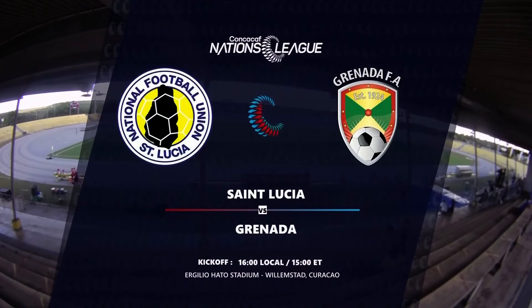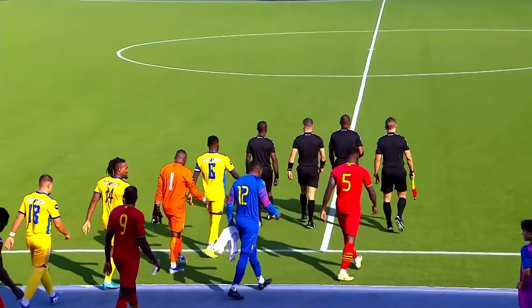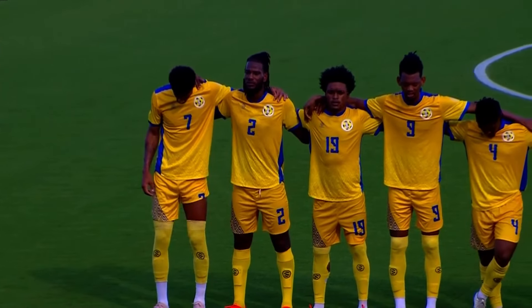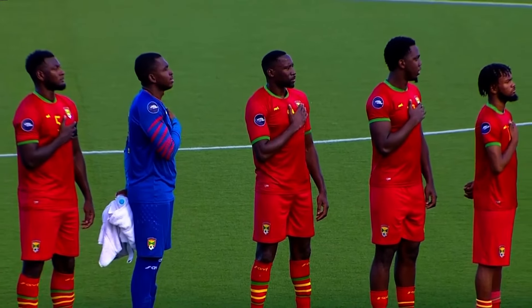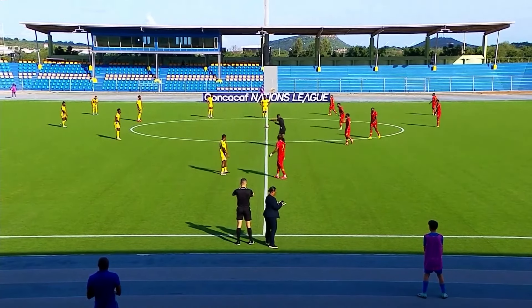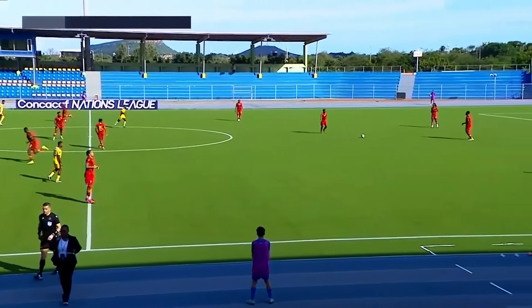Welcome to Willemstad, Curacao for today's CONCACAF Nations League match between Grenada and St. Lucia. This is League B. It will be Grenada to start with possession. We are underway.